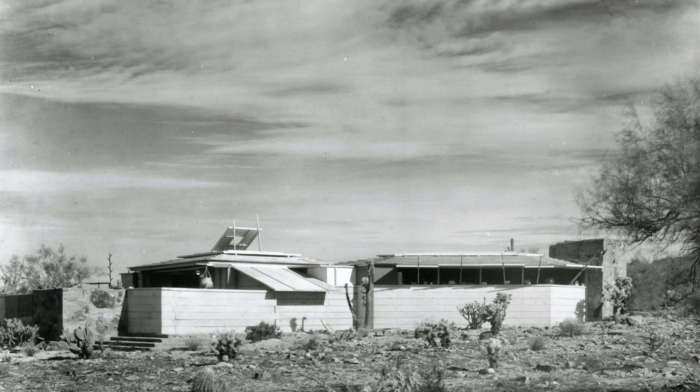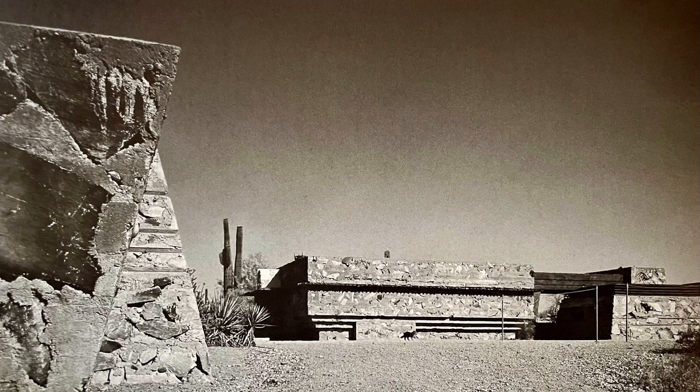The construction of Taliesin West began with Wright and his apprentices living in tents and using local materials like rocks, stone, and sand. The design evolved organically, reflecting Wright's philosophy of creating architecture that blends seamlessly with its surroundings. Wright's design is a testament to his genius — he utilized desert masonry, a technique where local desert rocks were set within wooden forms and bound by a mixture of cement and desert sand. This method preserved the natural beauty of the desert environment while creating durable structures.